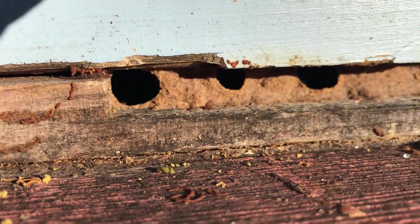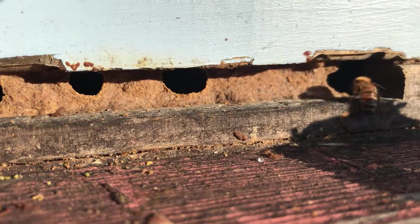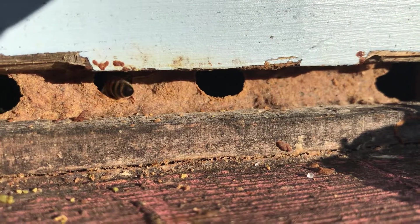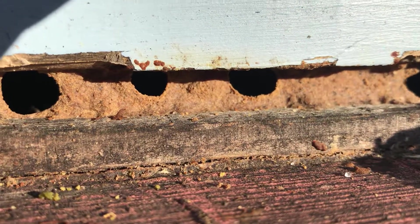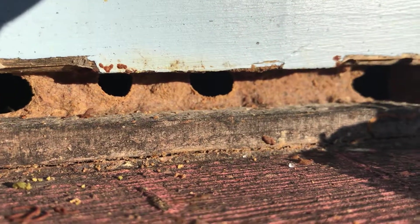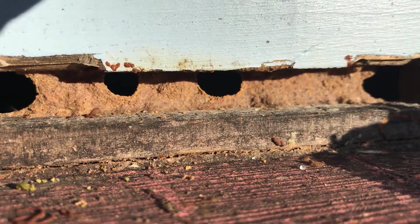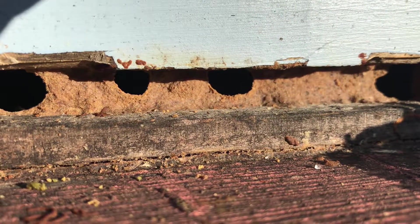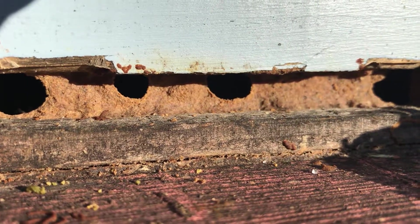Just noticed it today — absolutely amazing. They have propolized it almost shut except for these four holes, sealing it up just like they want it. The bees know best. Hope y'all are having a great day, I know I am.